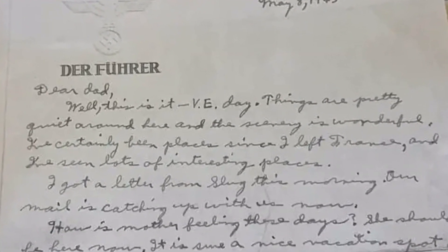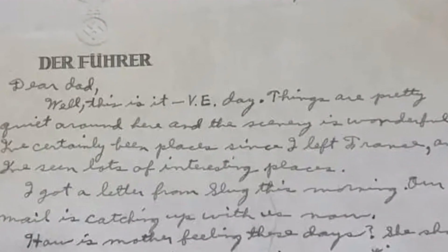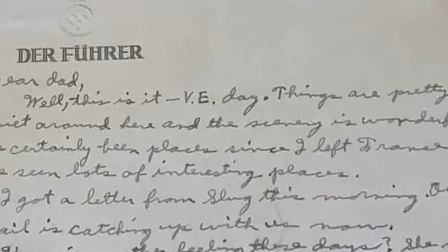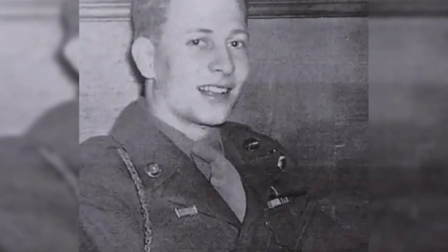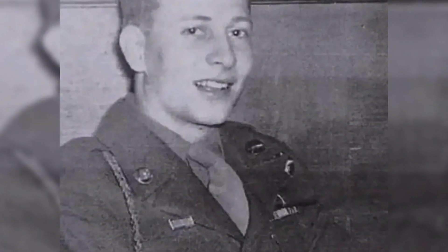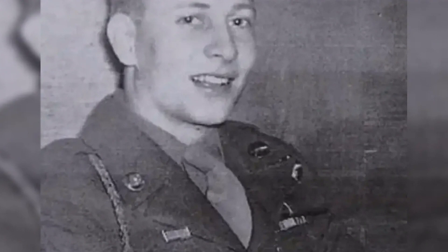Nearby was Hitler's other office, known as the Little Reich Chancellery, with Hans Lammers at the helm. The office was essentially the second seat of government of Nazi Germany. After Hitler's demise and with German soldiers rushing to escape, Staubus found himself staying in Lammers' office overnight after the complex was heavily bombed by the Allies and captured by American forces.